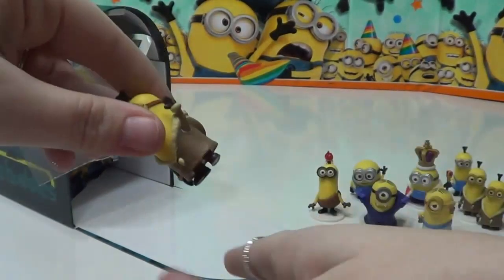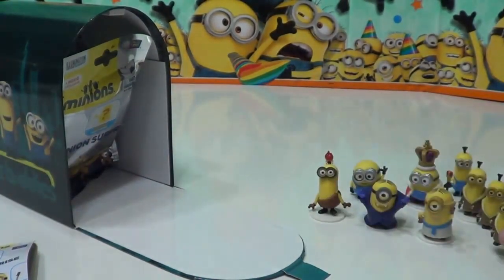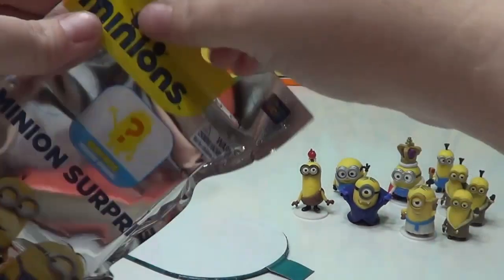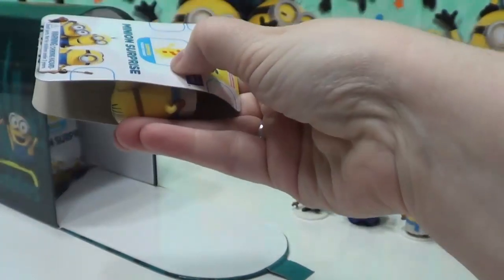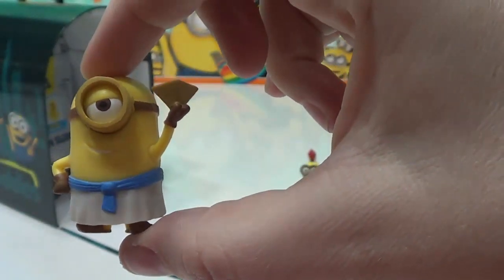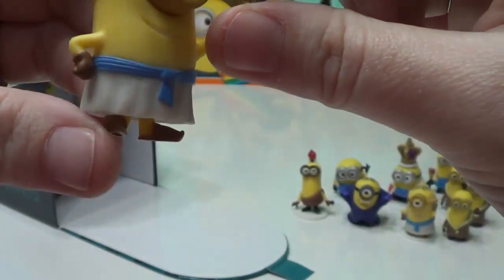And we have another Bored Silly Kevin, so now we have triplets over here just being bored. Let's see if we can cure their boredom here. We got Egyptian Minion again — this upside down pyramid.